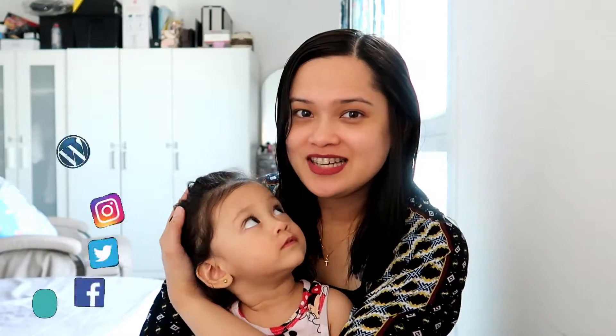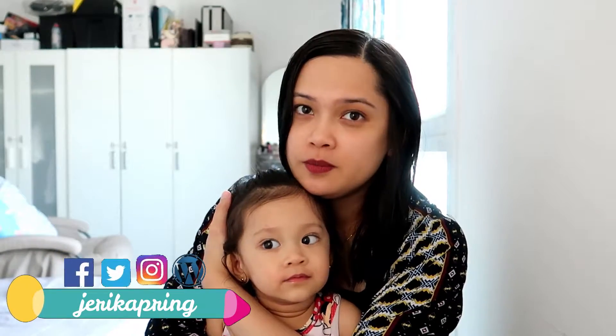Hey guys, welcome back to my channel. I'm gonna share with you guys what I got from Blombax for the month of March.